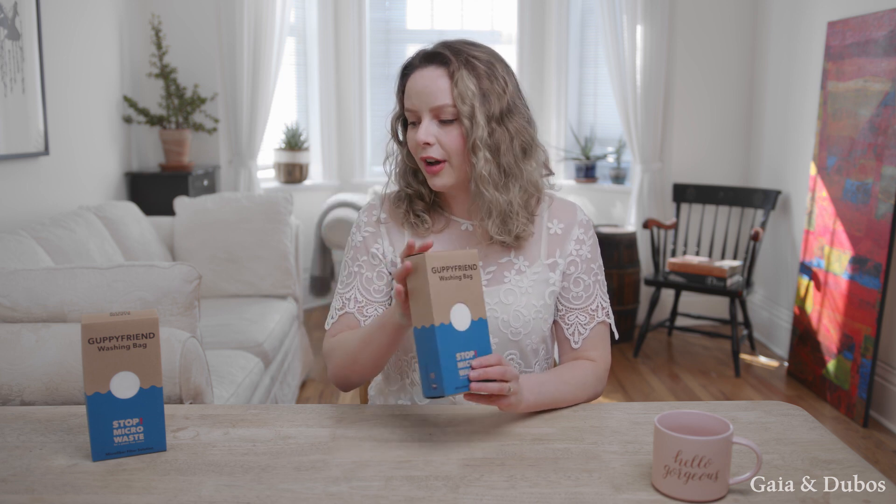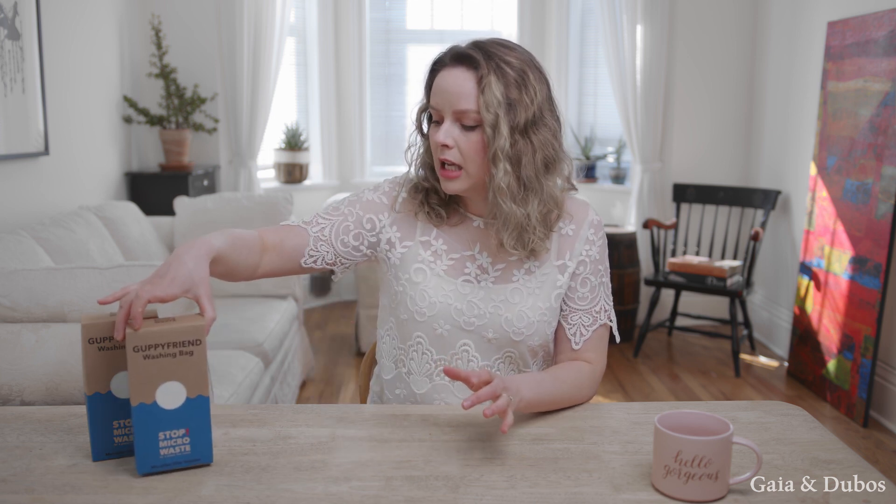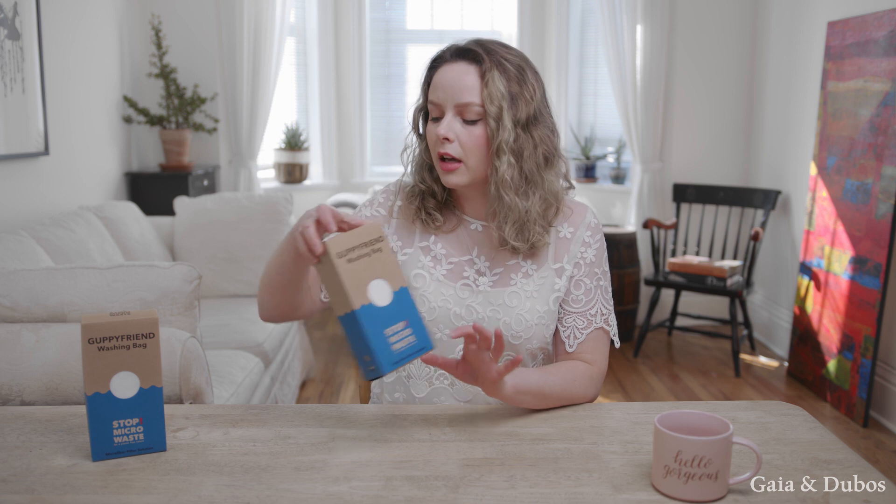I'll do a whole other video for how to use them and how I use them, and I'll show you the waste that they actually hold onto. If you want them, they're available on my website or anywhere else — you can find them very easily online.